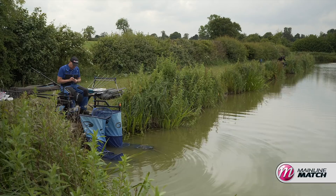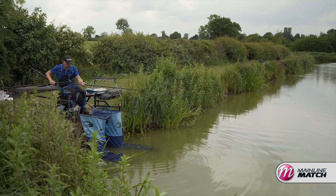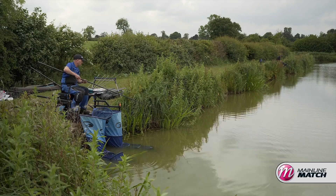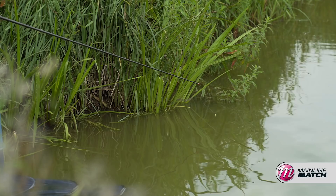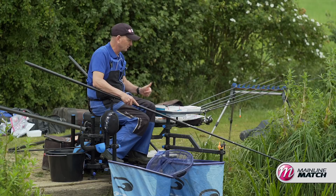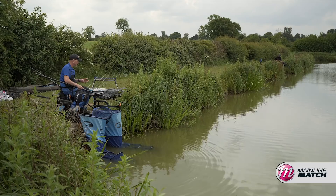I've got a little bulk so I can fish it positive — it's a 0.3 float. It's really positive for the depth of the water. It's a two millimetre top so the top is buoyant. Leave a bit of top showing, so if I start to get liners the float will dip but it won't bury. What I'm looking for when I'm fishing down the edge is that proper bang under, because anything else is likely to be a liner. And when you're getting liners you do not want to lift into them.